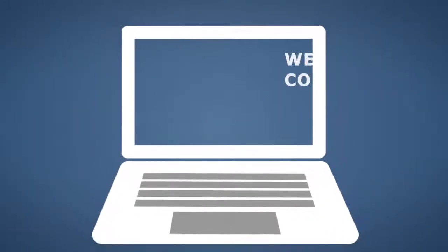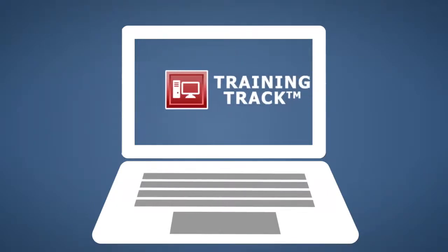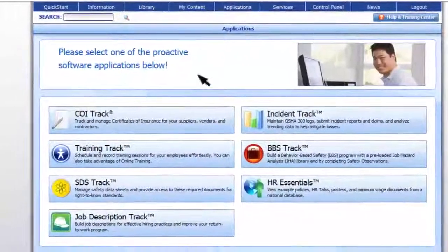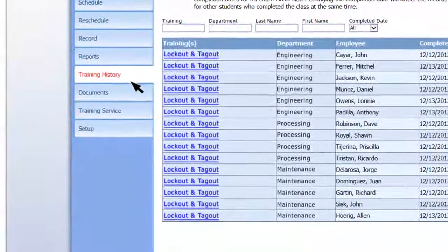This training is a web accessible course that can be assigned and managed through the Risk Management Center's Training Track application, an easy-to-use automated learning management system. Training Track helps organizations maintain accurate training records and document compliance.